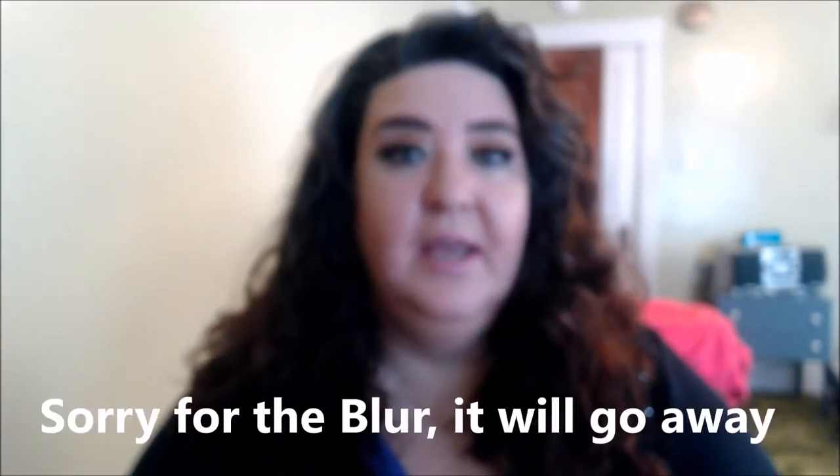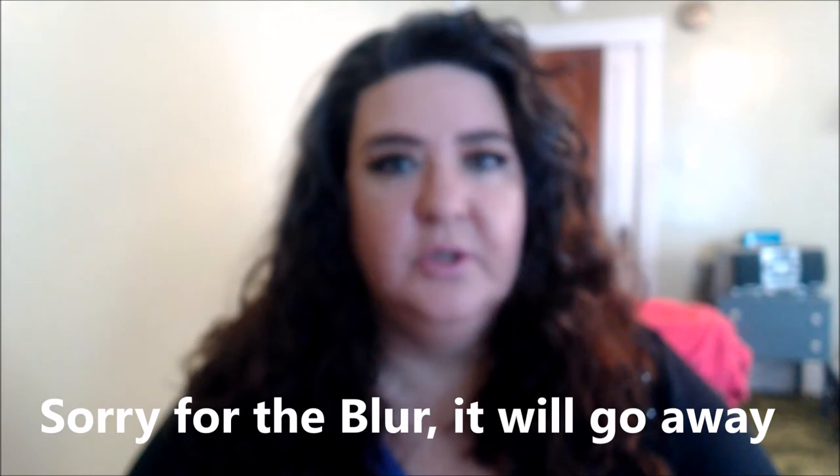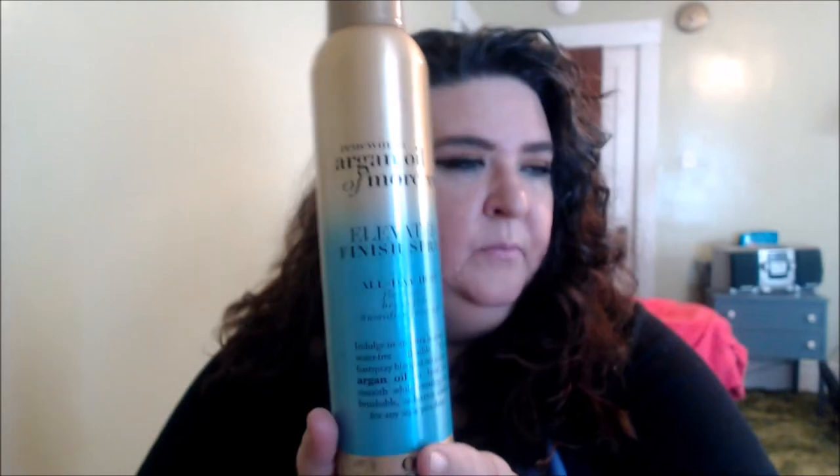Today I truly don't believe I actually have a 'not so much,' which is probably always a good thing. I'm starting off with this product that I've been trying out — it's another item OGX sent me. It is the Renewing Argan Oil of Morocco Elevated Finishing Spray, a nice big tall can of hairspray, 8.5 ounces. I've really been liking this — when I spray it on it has a nice scent.